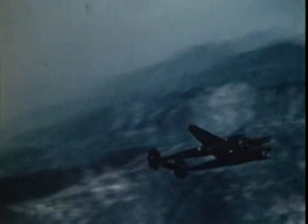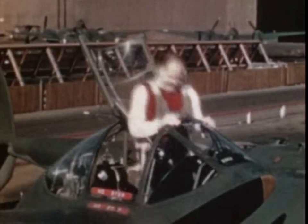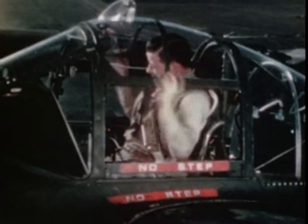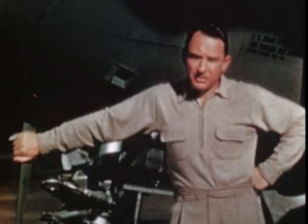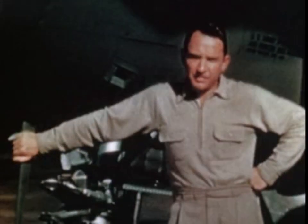The men best qualified to demonstrate these operations are the men who know the 38 best — men who have flown them the most: production pilots. Charlie Brannan, Tom Kennedy, Jimmy Mattern, Avery Black. The pilot who's flown more 38s than any other man is the chief engineering test pilot, Milo Burgum. We're not going to try to teach you how to fly — you've all had good training in other ships. We're simply going to show you how we handle the 38, hoping to increase your knowledge and skill and add to the effectiveness of the ship and to your own safety.